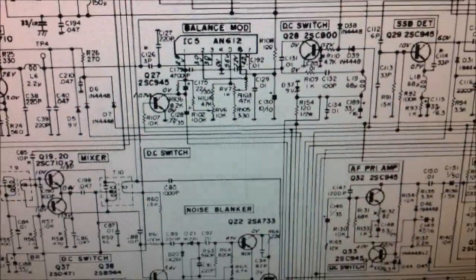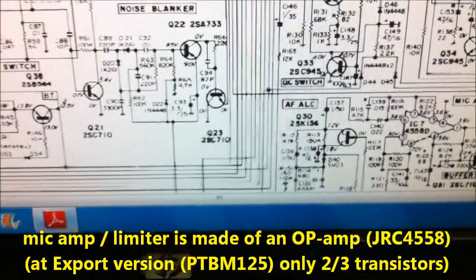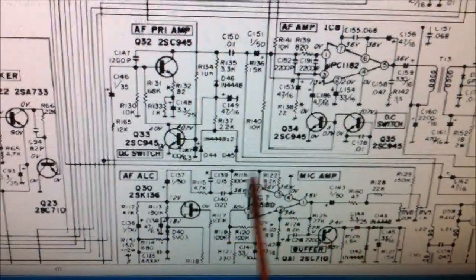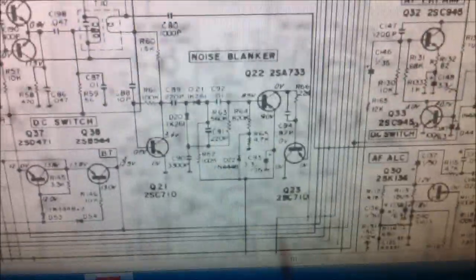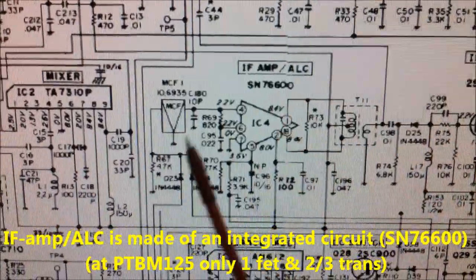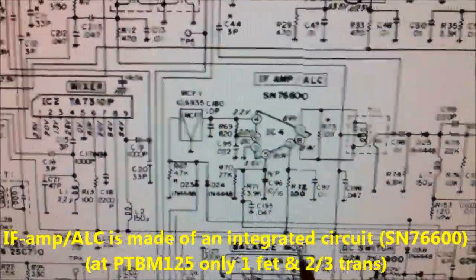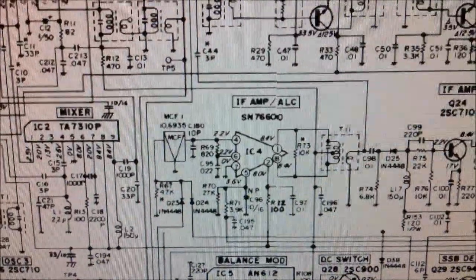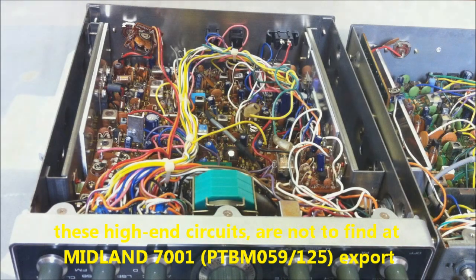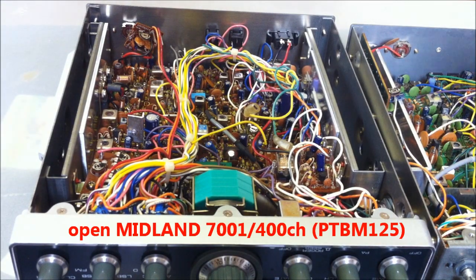Going a little further down the circuit, here we have a mic amplifier with an operational amplifier, and last but not least, the IF amplifier ALC — made of a good PLISI integrated circuit. You can't find this circuit on the cheap European version.